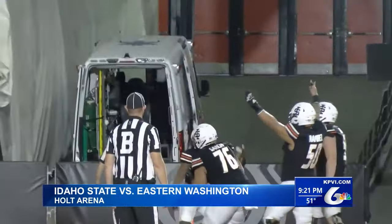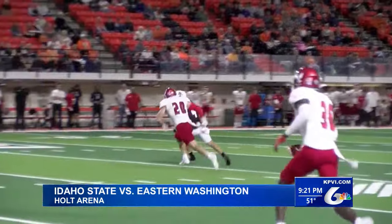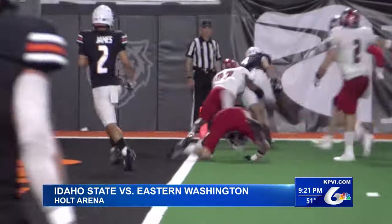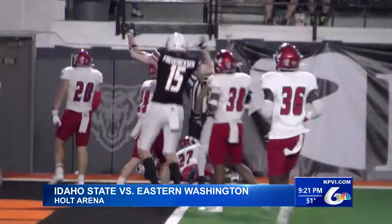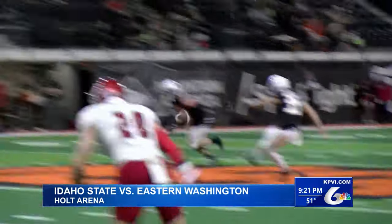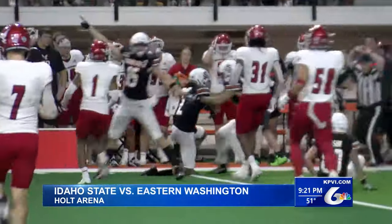The Eagles go for it on fourth down and don't get it. Cook now looking to make it a one-score game — Aaron Blanca runs with it and nobody can take him down. Touchdown, Idaho State. It's just a six-point game. The Eagles recover the onside kick, but a penalty gives the Bengals another chance. A perfect kick from Thomas Kopcho and the Bengals are on it.